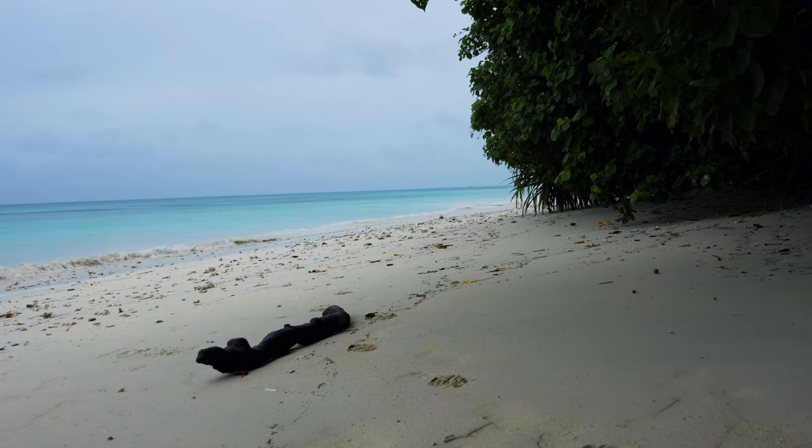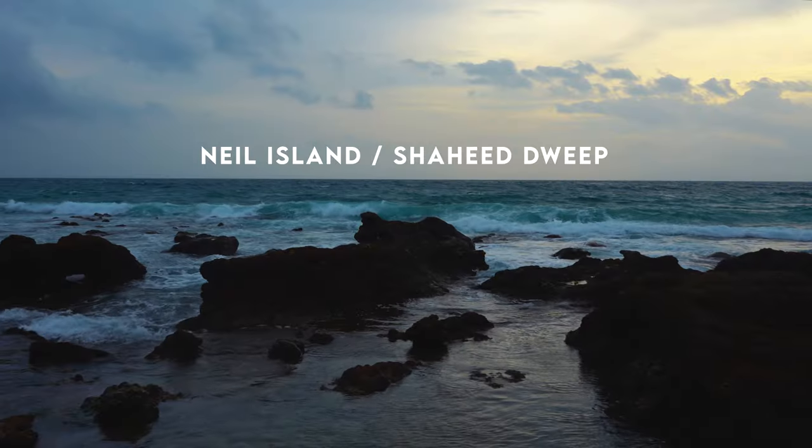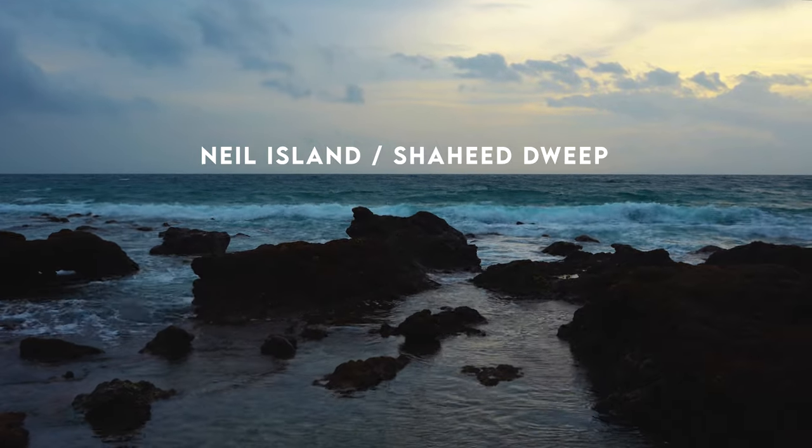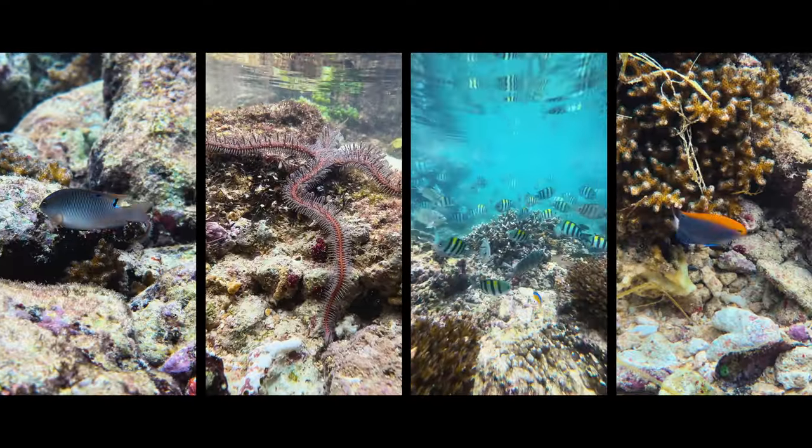Andamans, a paradise of serene landscapes and crystal clear waters. Nestled within is Neil Island, a gem of lush greenery and vibrant marine life.